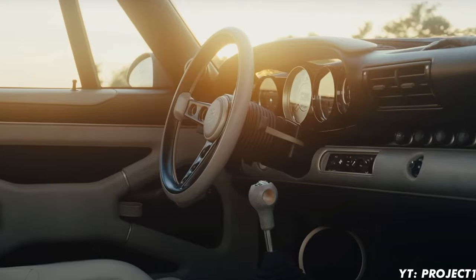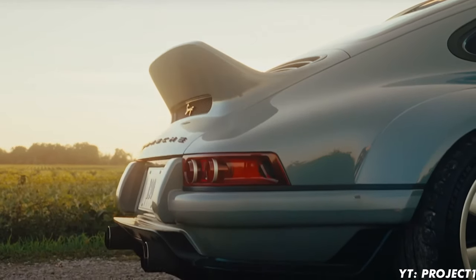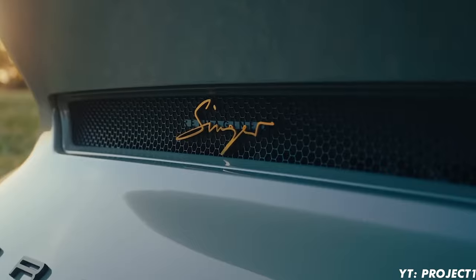Well, one company has done it. Today we are talking about Singer Vehicle Design, its origin story, and what they have done to a Porsche 911 to create an ultimate driving machine.